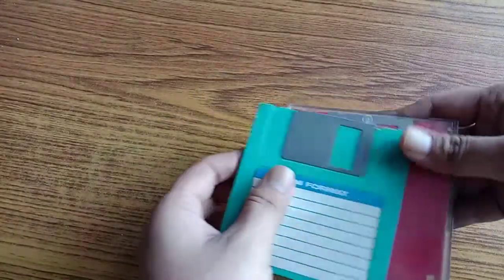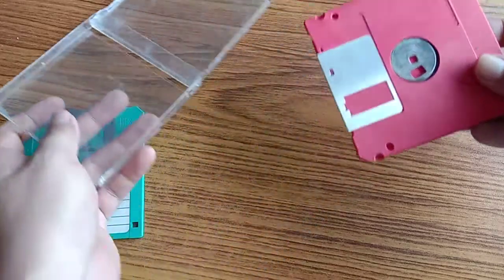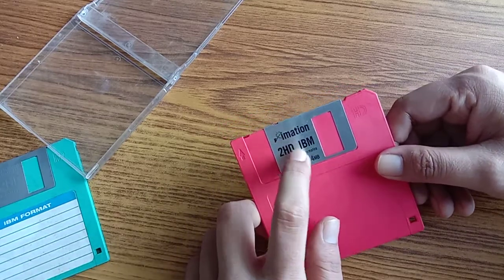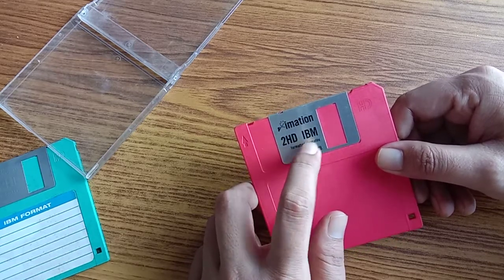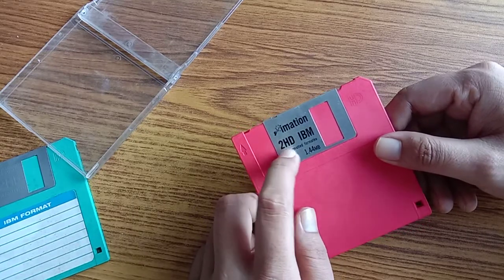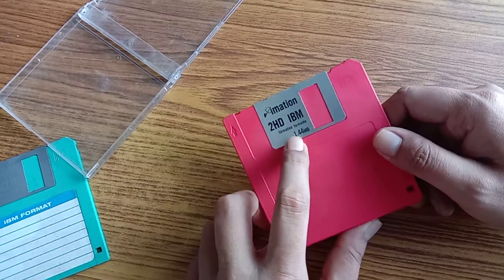This is how a floppy disk looks like. As you can see, this is the floppy disk. It says 'Emation' - I'm not sure if that's the brand or company. The company might be IBM; I'm not sure about Emation though. It says 2HD - I'm not sure about that, I forgot.